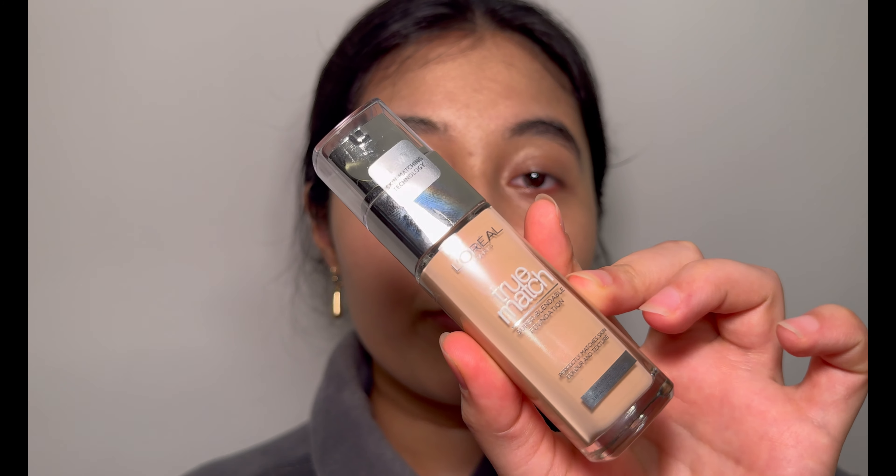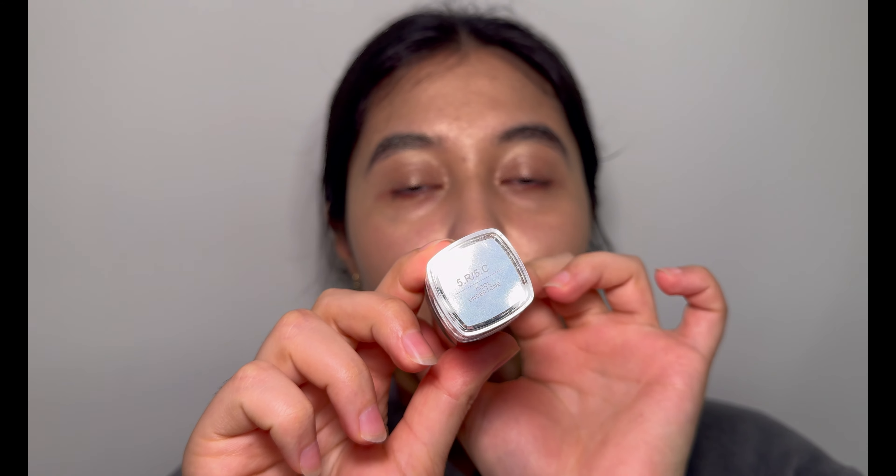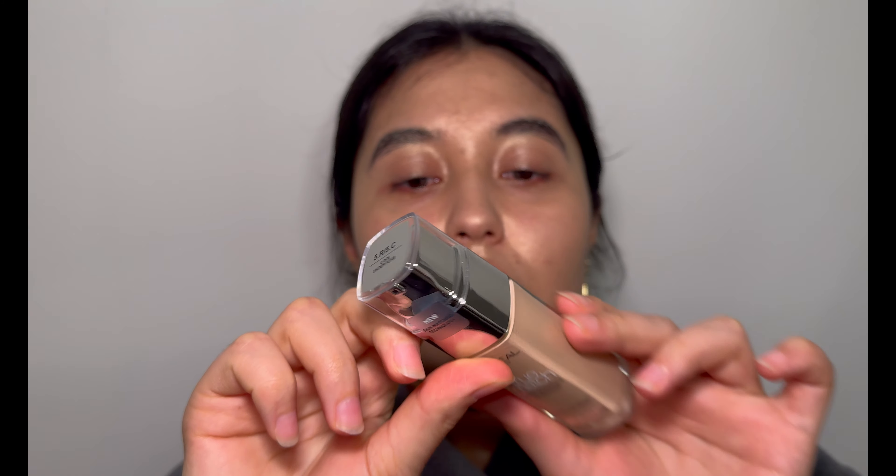Anyway, let's trust the process and continue. My next step is to apply L'Oreal Paris Foundation True Match — the shades are 5R and 5C as you can see here. When I tested it, it did look very well on my skin, but let's find out how it's going to perform now.